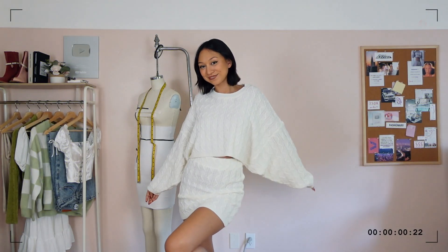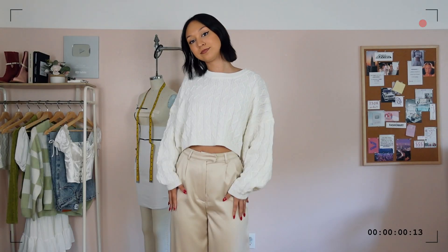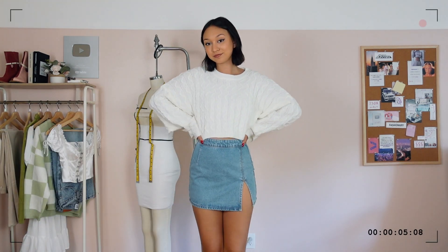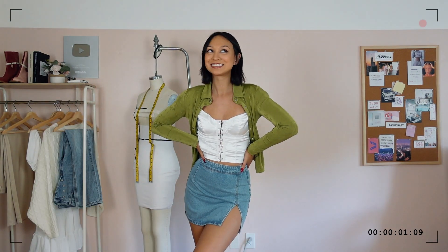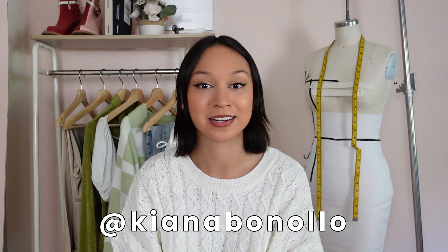I'm so excited to wear them all! And because I promised this was a capsule wardrobe, let's see how many outfits I can make with just the things I've purchased here. That's everything — I hope you guys enjoyed this video! Don't forget to use the code KIANA20 for 20% off your order from Princess Polly. Feel free to give me a thumbs up if you enjoyed — it's the easiest way to support your favorite creators for free. Follow me on Instagram and TikTok at kianabonollo, subscribe, and turn on the notification bell. Thank you so much for watching — see you next time, bye!